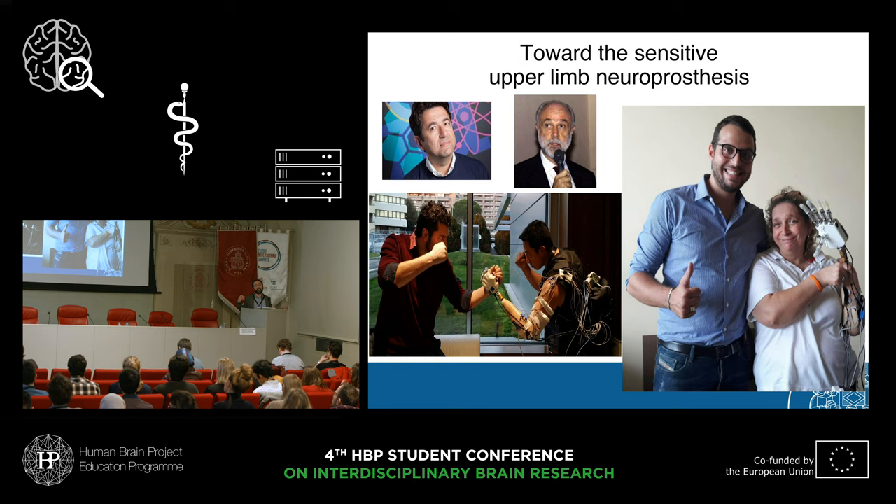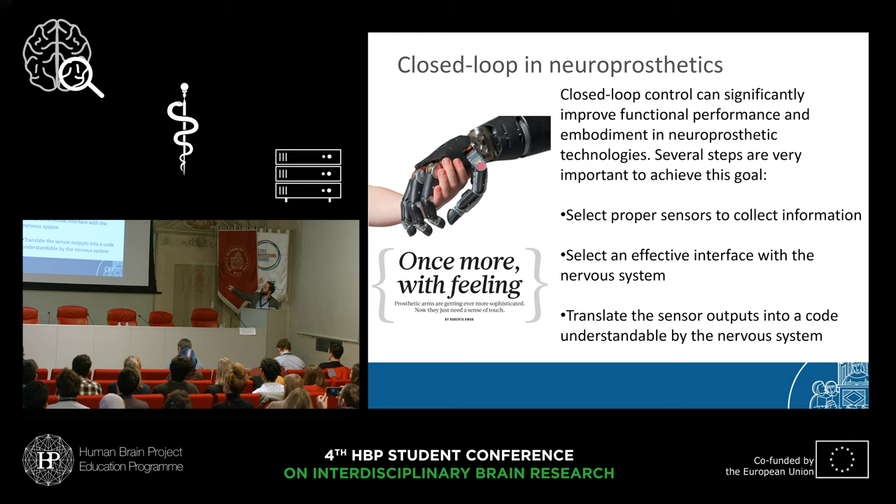We talk about neuroprosthetics. This means that the connection between the nervous system and the robotic arm is sufficient that you can decode from electromyographic signals the motor intention of the patient, such that the robotic hand performs the desired grasp. Our aim was to develop a sensitive upper-limb neuroprosthesis — to make whatever was touched by the robotic fingertips felt in the brain by the patient, and the patient was able to exploit this information functionally. The talk is about how to build a closed-loop neuroprosthetics system.